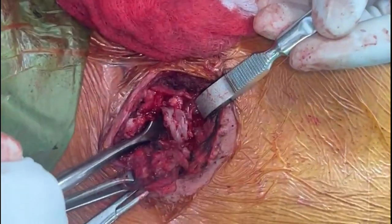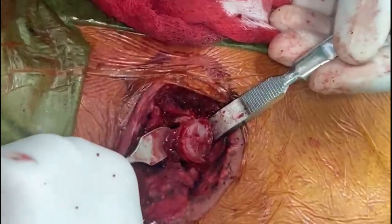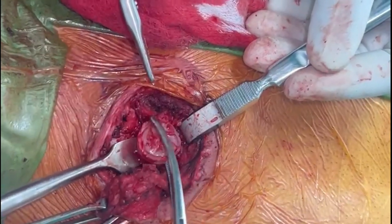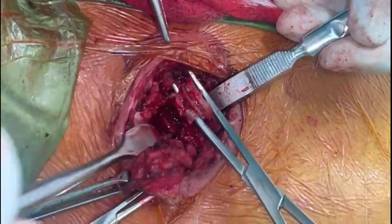Let's try and remove the cartridge. We have already removed the pus. You can see this is one part of the cartridge, still embedded in the bone.